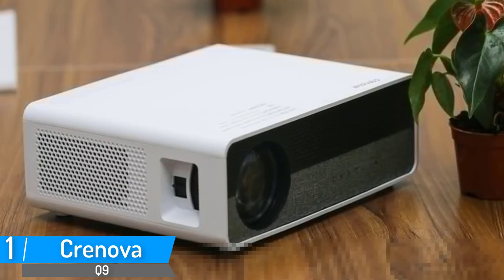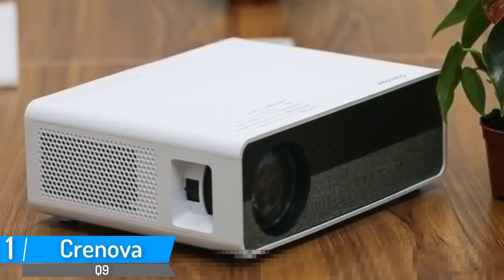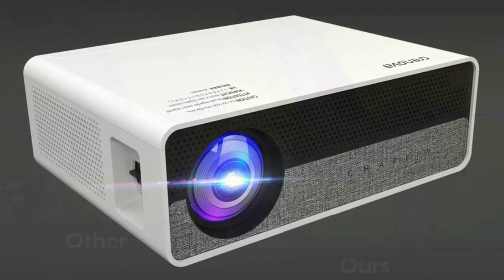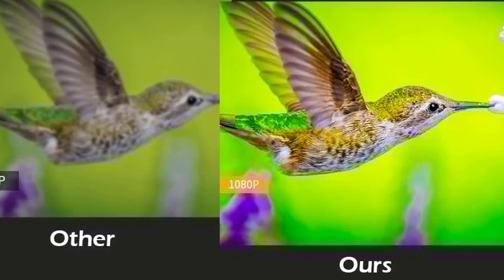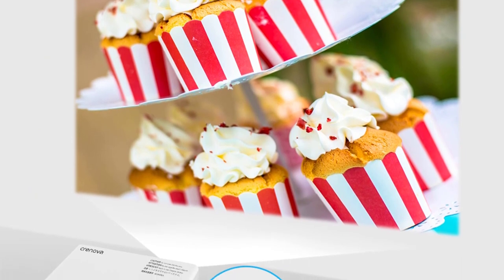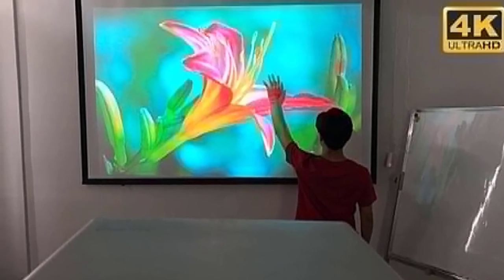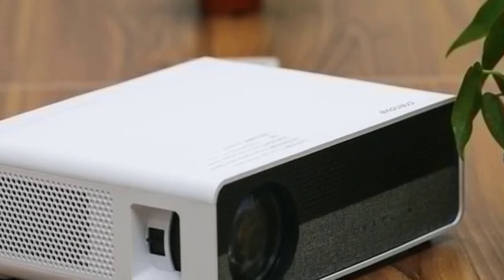Number 1: Greenova Q9 Full HD Projector. Android 8.0 operating system, full HD 1080p physical resolution. More than 30,000 hours of service life. 5W HFI speaker x2. Memory: 1G RAM and 16G ROM. Brightness 5500 lumens. Recommended projection distance 1 to 5.5 meters, recommended projection size 43 to 300 inches. Easily correct your pictures and videos. Enjoy a visual feast of 3D movies at home.